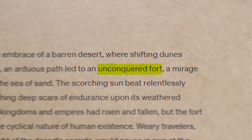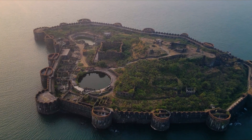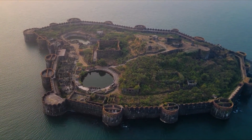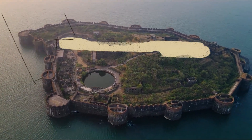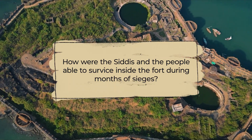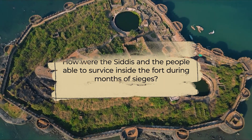What makes this magnificent fort unconquerable, such that even the British were not able to occupy it during their century-long colonization of India? And how were the Siddhis and the people able to survive inside the fort during months of sieges?